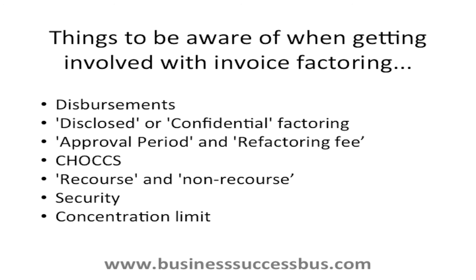Things to be aware of when getting involved with invoice factoring: Disbursements. These are basically extra fees that the invoice factoring company may charge you for that might not be apparent when you initially get quotes — things like bank payment charges, credit checks, receiving letters, and admin errors.